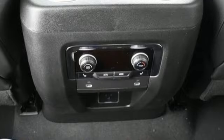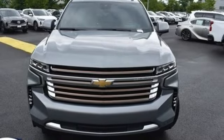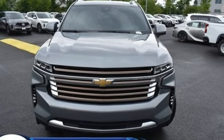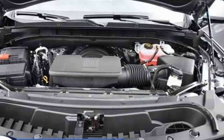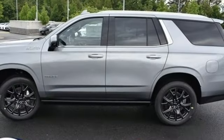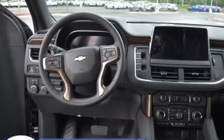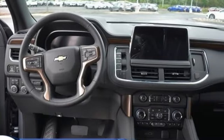V8 engine. Heated and ventilated leather bucket seats. Integrated navigation system with voice activation. Streaming video feed rearview mirror. Dual zone climate control. Wi-Fi hotspot. Streaming audio. Hands-free lift gate. Memory exterior door mirror settings. And automatic transmission.